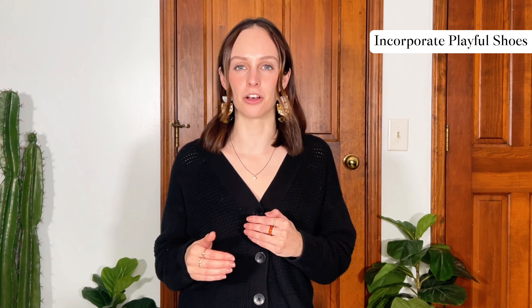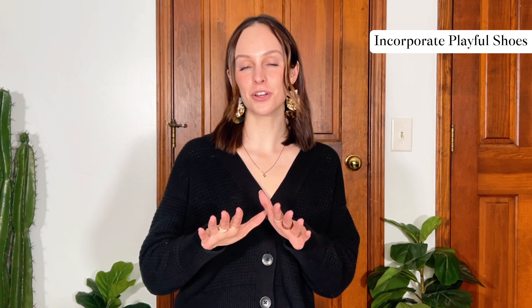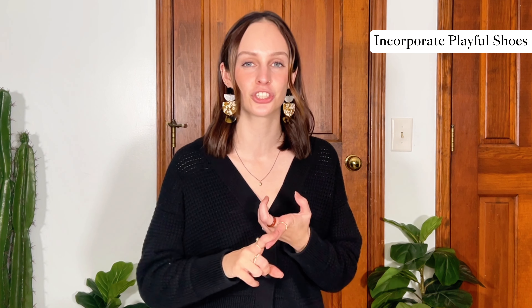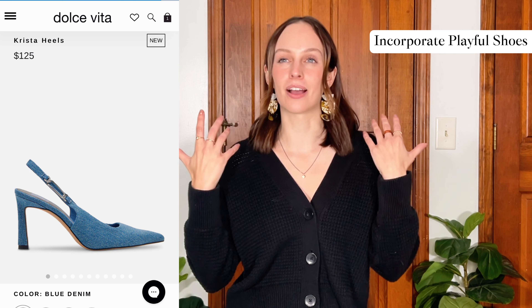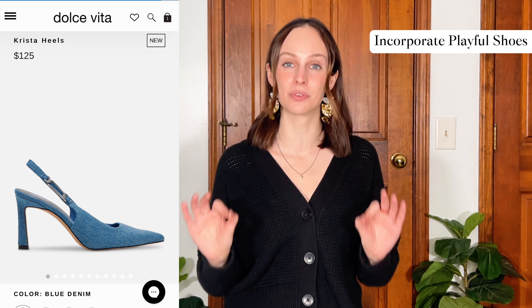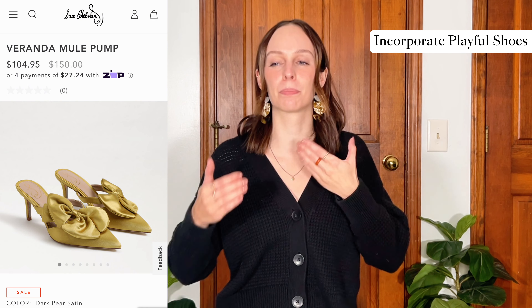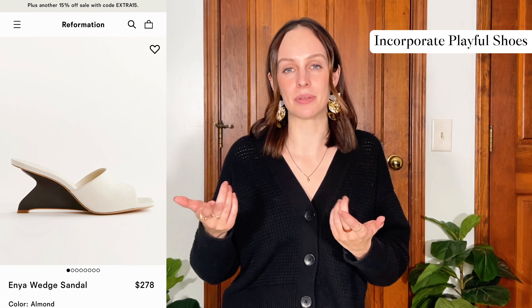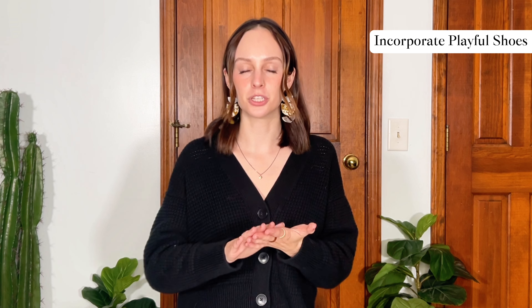My next tip is to incorporate playful shoes. This doesn't have to be anything crazy, but you can elevate your style when you lean into statement shoes or subtle shoes that just add a little something to your wardrobe. You can experiment with different textures — a snakeskin boot is a really good option — or color, like a colorful slingback heel. They add depth to your outfit, make it more interesting, and elevate your style. Those types of things make me look at someone's outfit and think, wow, that really just brought it all together.